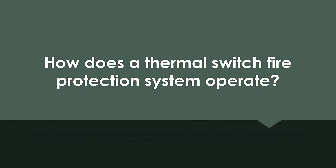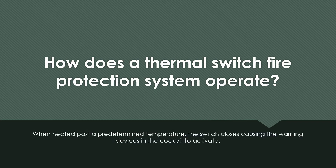How does a thermal switch fire protection system operate? When heated past a predetermined temperature, the switch closes, causing the warning devices in the cockpit to activate.